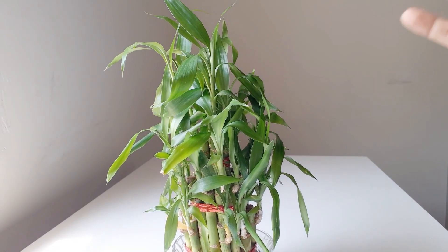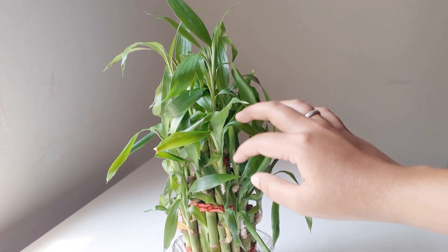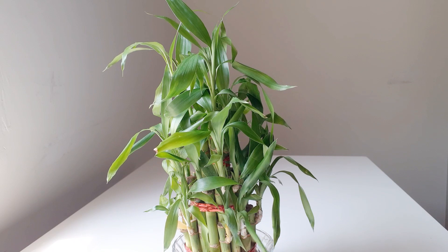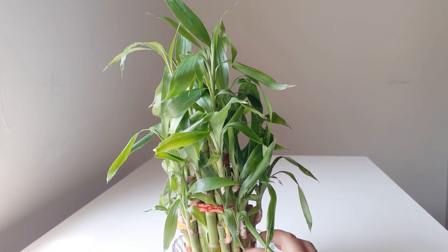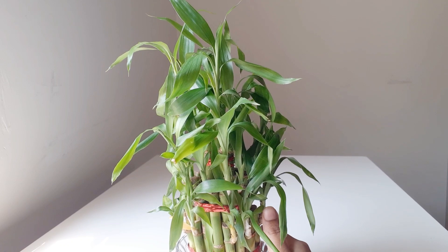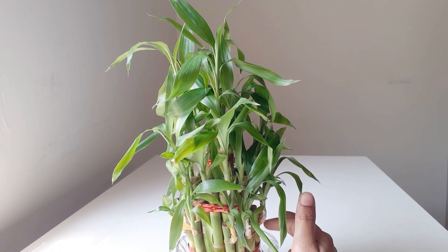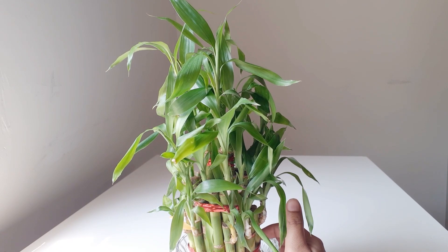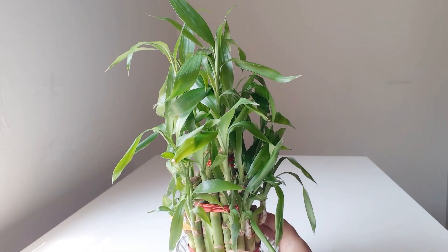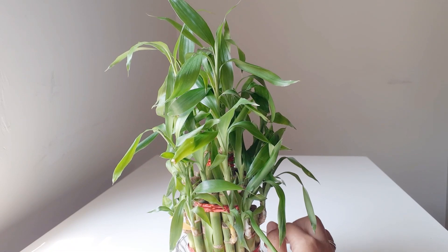How tall does it grow? People who buy it for a tabletop worry about how tall and bushy it can get. It doesn't grow much, especially in water — it's a slow grower and may reach three feet in several years. If you transfer it to soil, it may reach five feet. With special fertilizers it may also reach five feet in water.